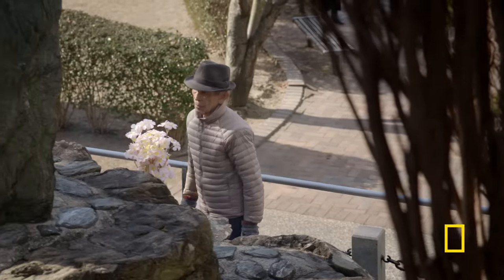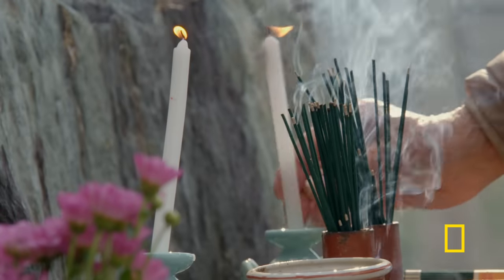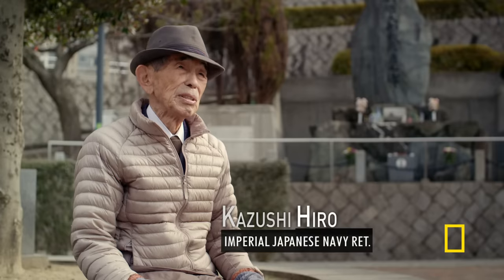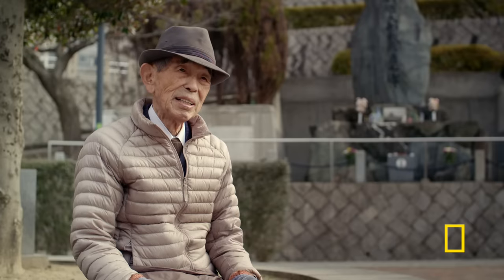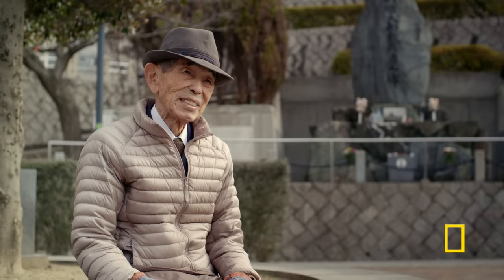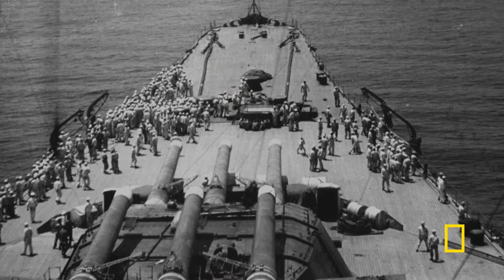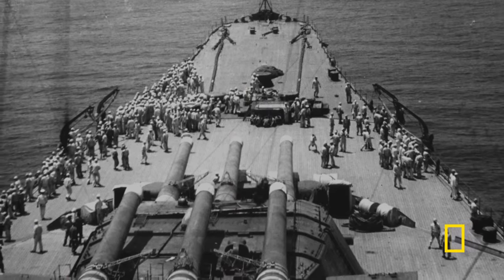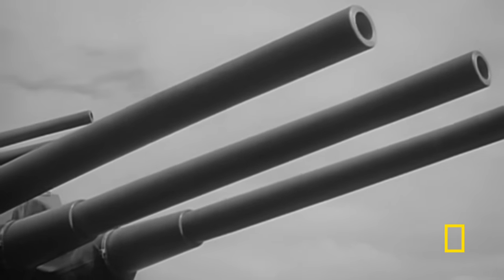Kazushihiro, a naval signalman who served on Yamato, recalls their enormous firepower. The sound was very loud — it felt as if many thunderbolts struck the ship all at once. But if Yamato had the most powerful guns on water, why didn't it put up more of a fight?